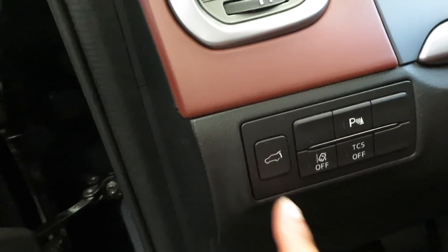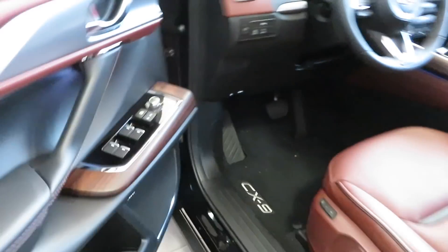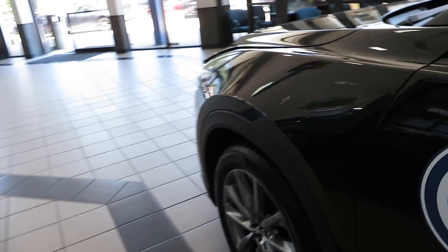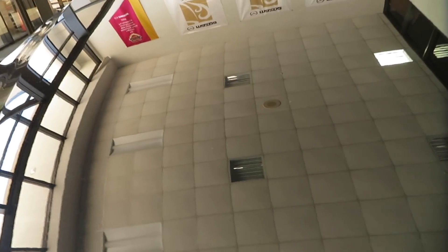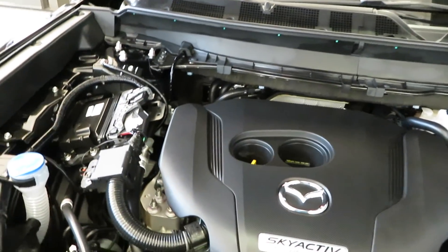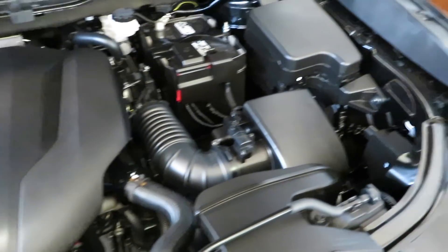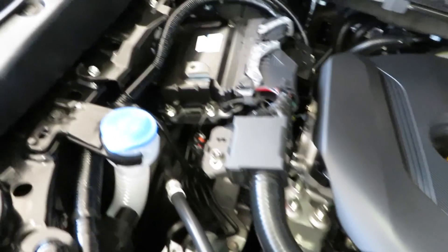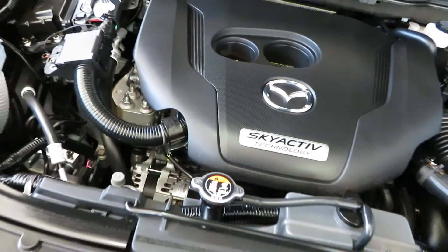Let me pop the hood for y'all. That's the button right there to open the hood. This vehicle does have a blind spot monitoring system. There you go — the 2.5-liter four-cylinder engine right there. Nice and shiny, everything's clean.